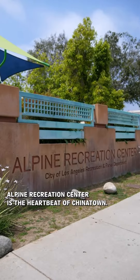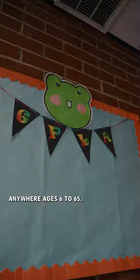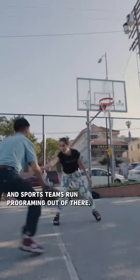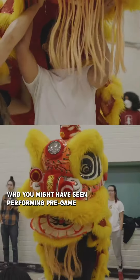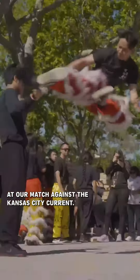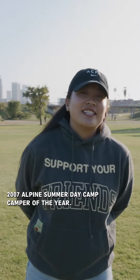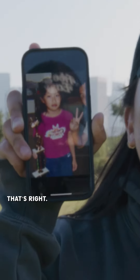Alpine Recreation Center is the heartbeat of Chinatown, with low-cost programming for ages 6 to 65. A lot of local organizations, universities, and sports teams run programming out of there. Alpine Recreation Center is also home to East Wind Lion Dance, who you might have seen performing at our match against the Kansas City Current. And I don't know if you know this, but you are talking to the 2007 Alpine Summer Day Camper of the Year. That's right.